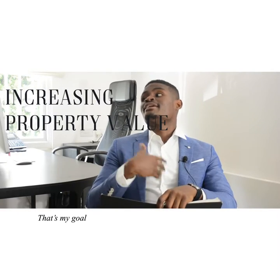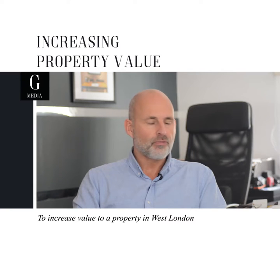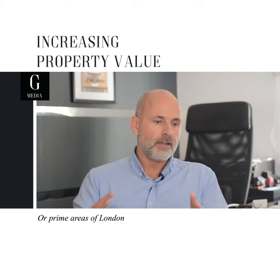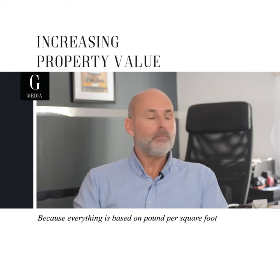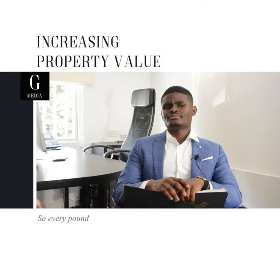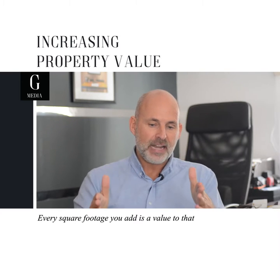Increase the value of my property — that's my goal. What would be your solution? To increase value to a property in West London or prime areas of London is quite easy, because everything is based on pound per square foot. So every square footage you add, there's a value to that.